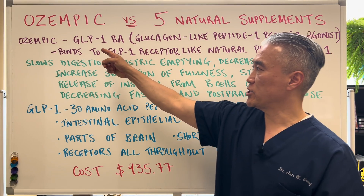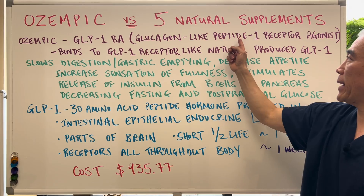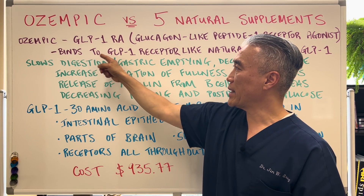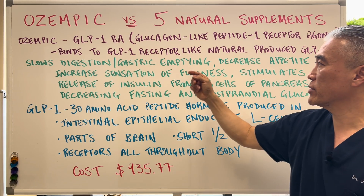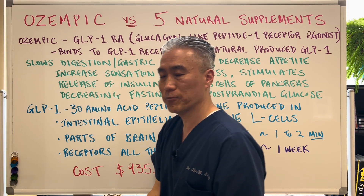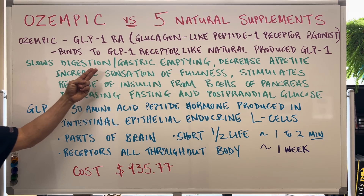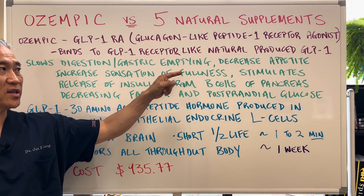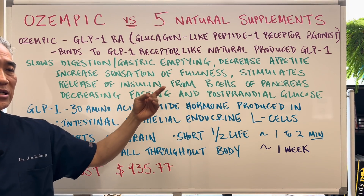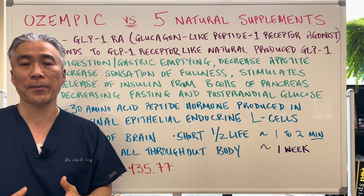Ozempic is a GLP-1 RA, which stands for glucagon-like peptide 1 receptor agonist. Ozempic binds to GLP-1 receptors much like the naturally produced GLP-1. Ozempic basically slows down digestion, gastric emptying, decreases appetite, increases the sense of fullness, and stimulates production of insulin from the beta cells of the pancreas.